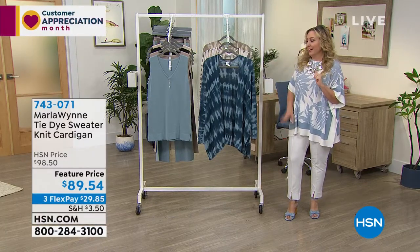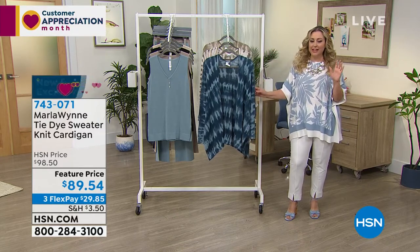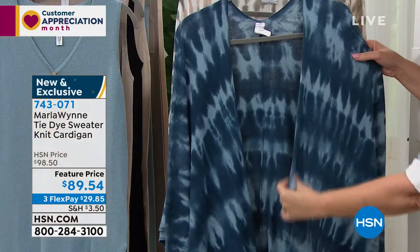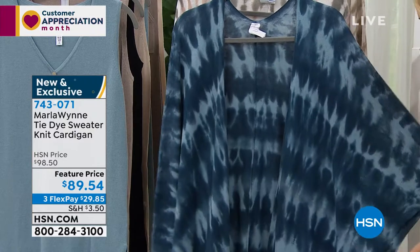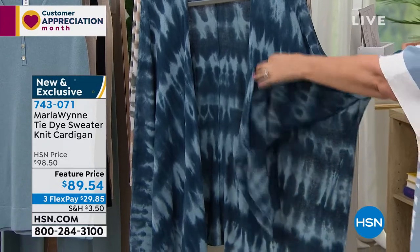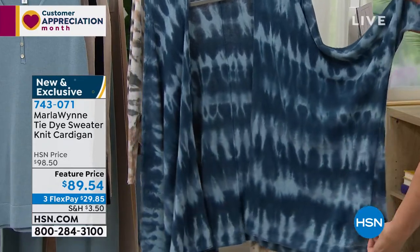We're going to jump into our first item — it's this sweater. Marla's going to be joining us in just a second, but take a look at this tie-dye sweater. It is actually a knit cardigan, so there's no buttons or zippers. You just throw it over. It has a dolman sleeve, but see where the seaming is, where the sleeve is — right under it you've got that separation, just to make it the most comfortable.